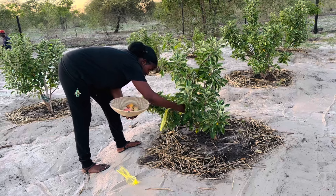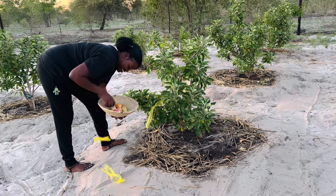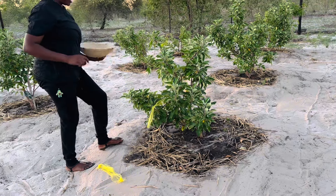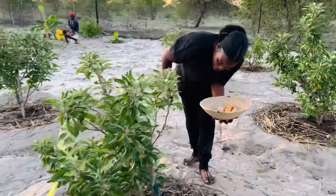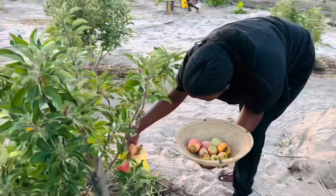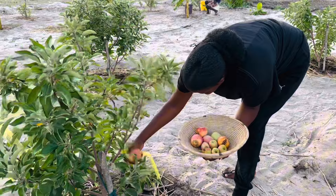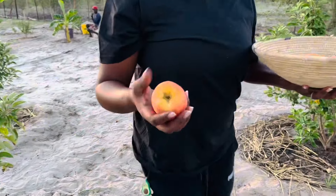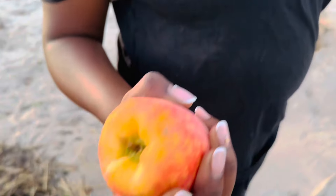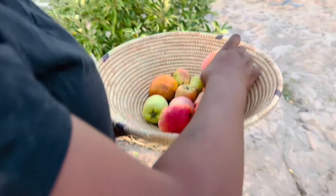Most of the apples were really big, some were small, but all in all they were really crunchy, sweet, and yummy. Organic apples are totally different from store-bought or non-organic apples. Some were a little bit beaten by the birds.